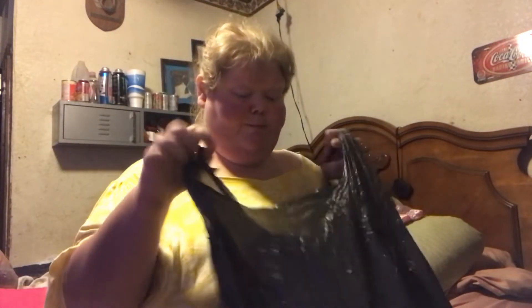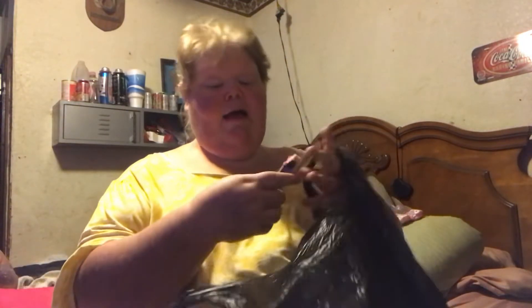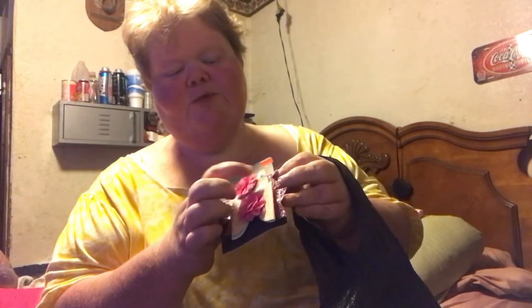Me and my husband went to a little thrift store and I got some things for the girls. I got these little hair bows with flowers — there's rainbow and sparkly ones. And then I got these other bows: white, pink, and light purple.